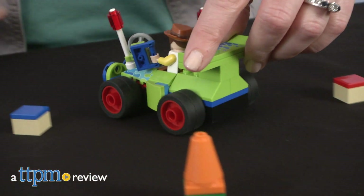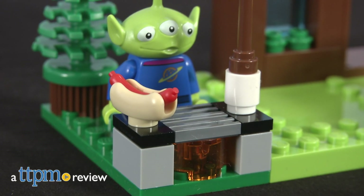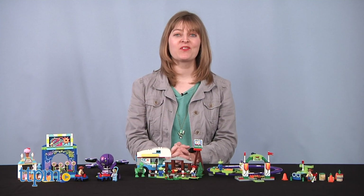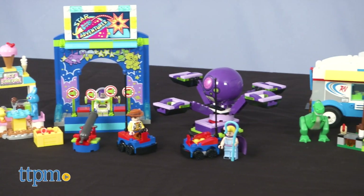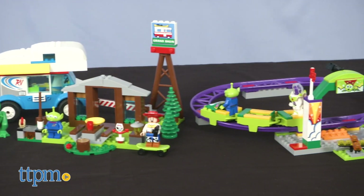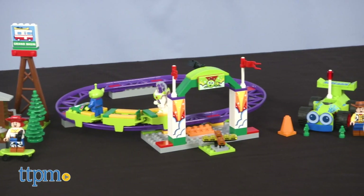Young Toy Story fans will like building and playing out the fun from Toy Story 4 with LEGO sets designed especially for them. Hi, I'm Laurie from TTPM. All of these Toy Story 4 LEGO sets are for ages 4 and up, perfect for the builder who has graduated from LEGO Duplo, but may still be a little too young for the more sophisticated LEGO builds.